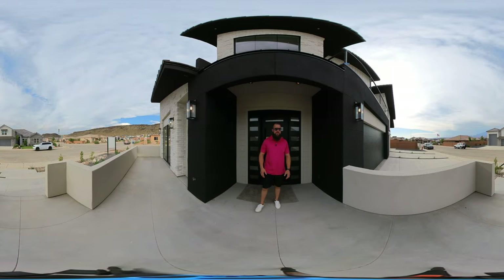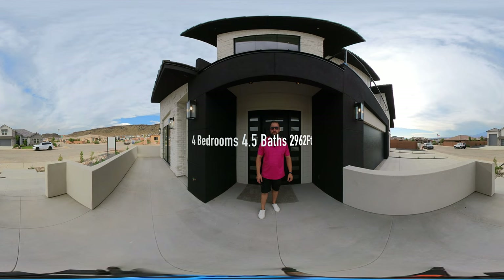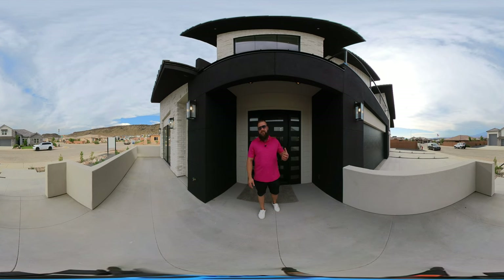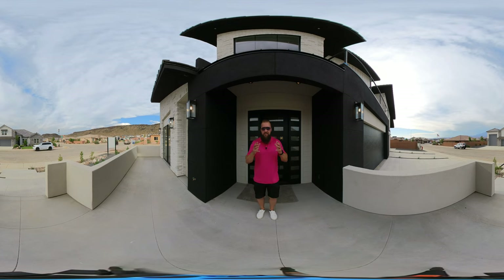If you're watching this video, this property is currently available for sale and it is offered at $1,350,000. This home has four bedrooms, four and a half bathrooms, about 2,962 square feet. It sits on a quarter acre lot and has a massive 1,800 square foot double RV garage plus a two-car garage. Let's take a closer look at this incredible property. I cannot wait to show you what is inside.